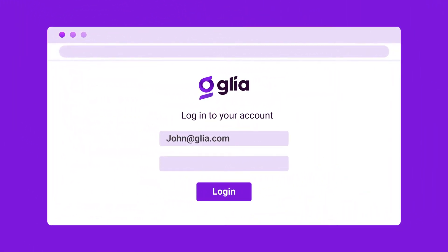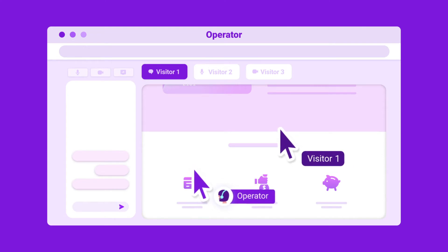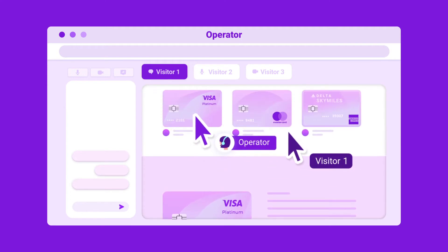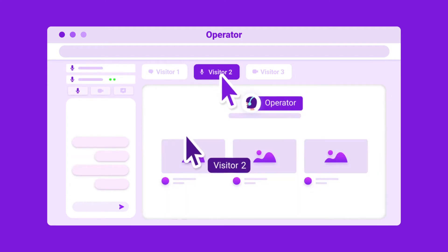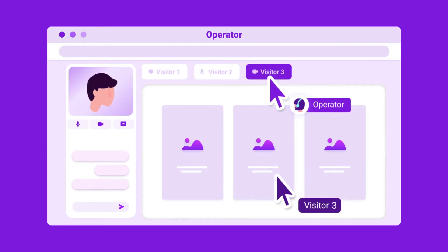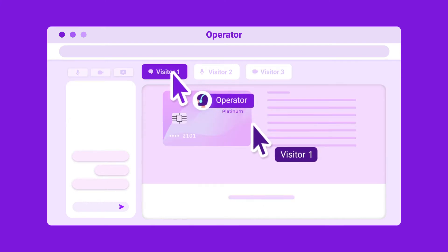Let's take a look. With Glia, existing agents simply log into their secure operator dashboard like they always do, only from their safe new location, to handle chat, voice or video calls, and co-browse with customers and members during their elevated time of need. New agents are easily configured in real-time and quickly become productive thanks to Glia's intuitive interface and responsive customer success team.